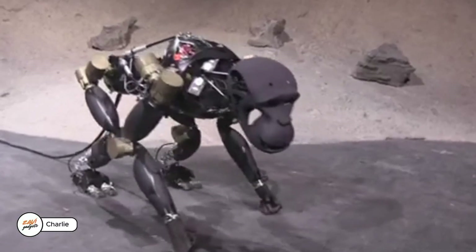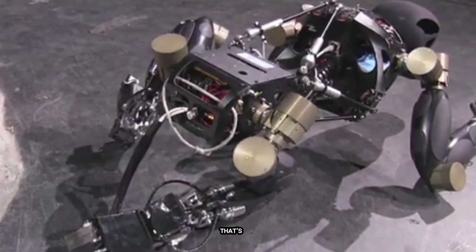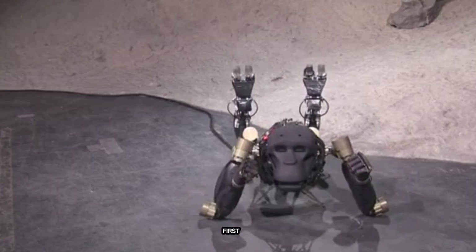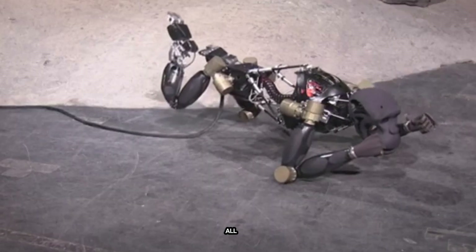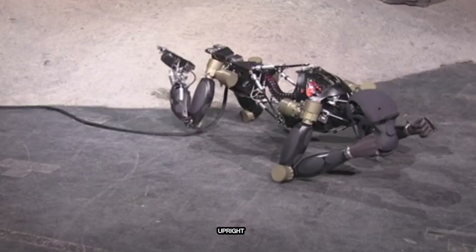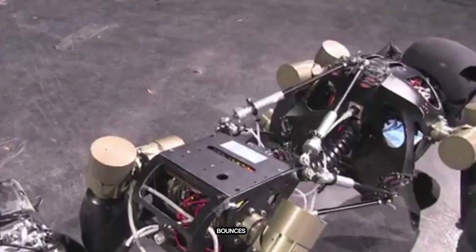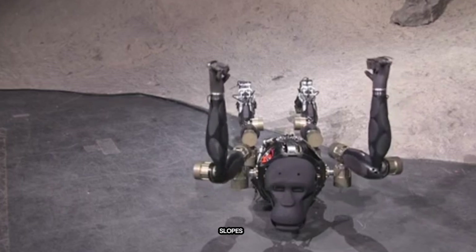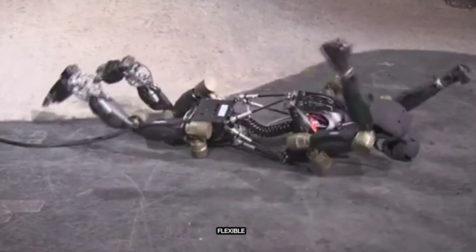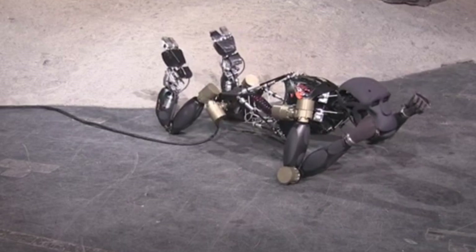Meet Charlie, a robotic monkey that's full of surprises. Charlie can walk on all fours but also stand upright with impressive balance. If it gets knocked over, no problem — it bounces right back up. It even adjusts its posture to stay steady on slopes or rough ground. With a super flexible spine, Charlie twists and turns just like a real animal. The German Aerospace Center helped build it, hoping to send smart robots like Charlie to the moon one day.